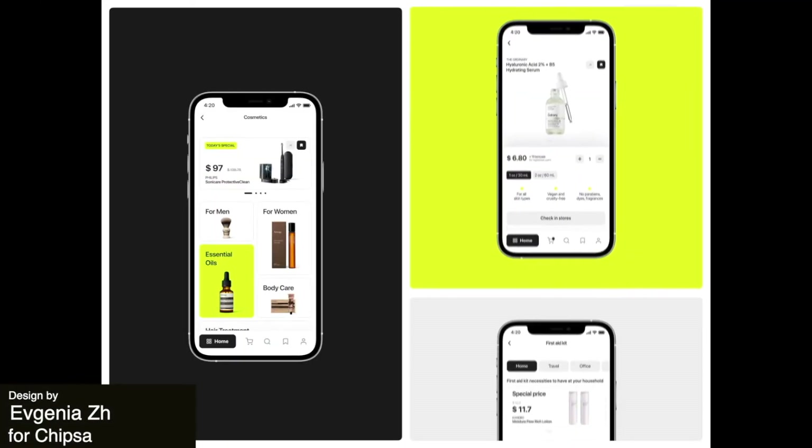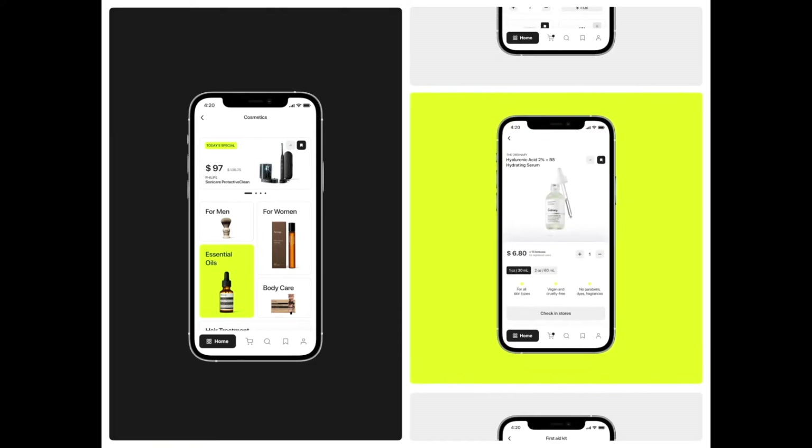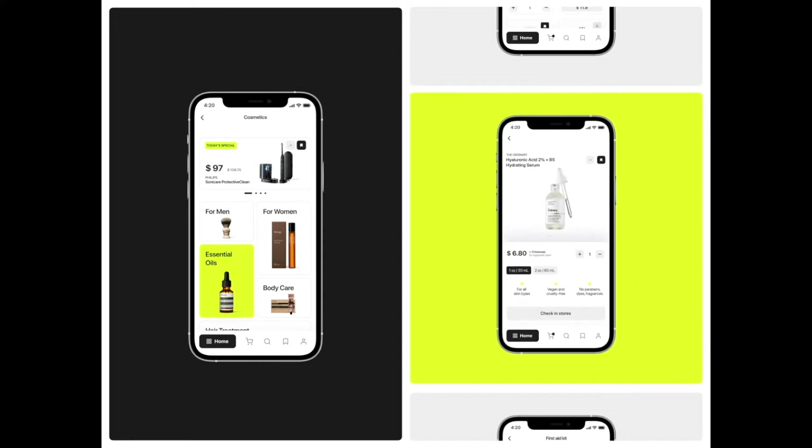Here is an app design for a pharmaceutical company. The layout is super clean and we get this vibrant neon background and highlight color, which pairs really nicely with the otherwise minimalist design.